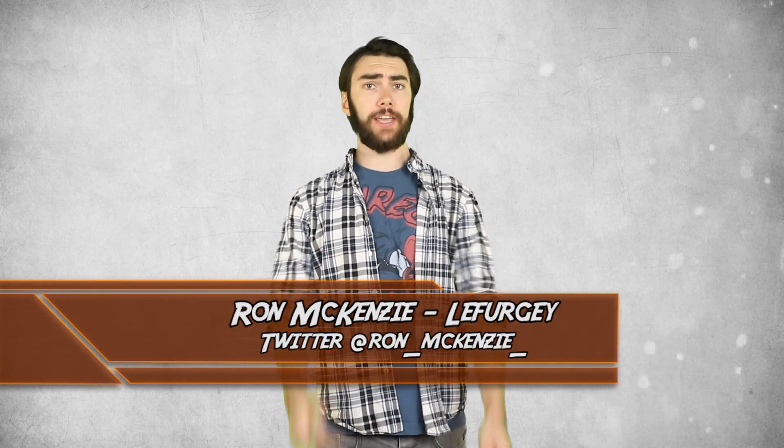Hey guys! Welcome back to Top 10 Nerd, I'm Ron McKenzie-Lefurgey. And as you scroll through that comment section, maybe stop by that pretty little subscribe button if you haven't already. Join us! It's bliss. Anyway, you guys wanted more Harry Potter movie mistakes, and I have some for ya!